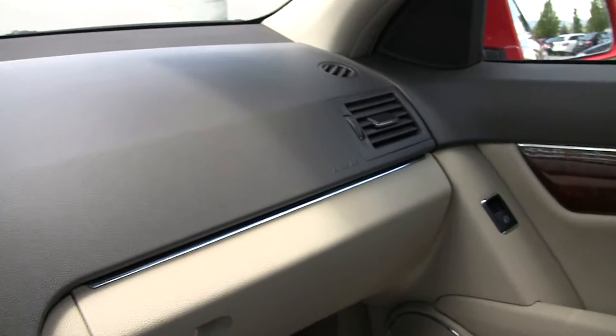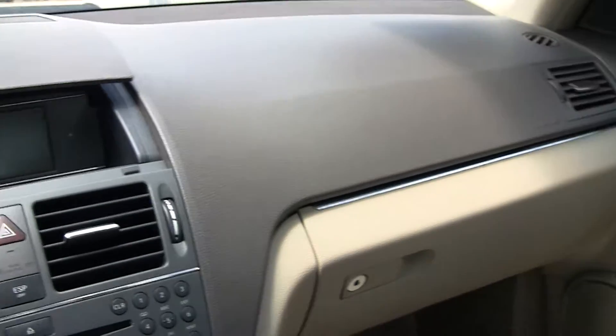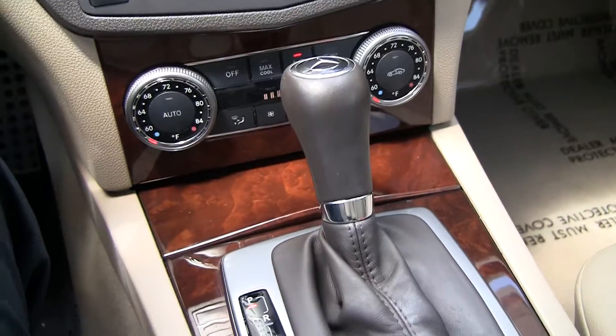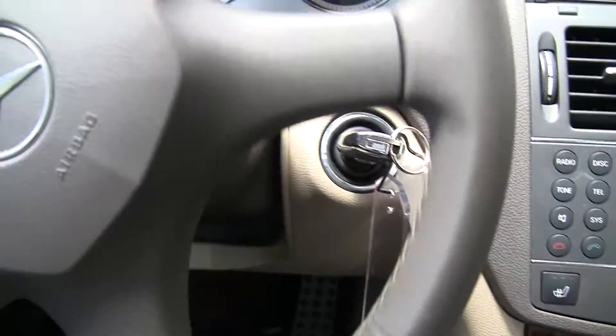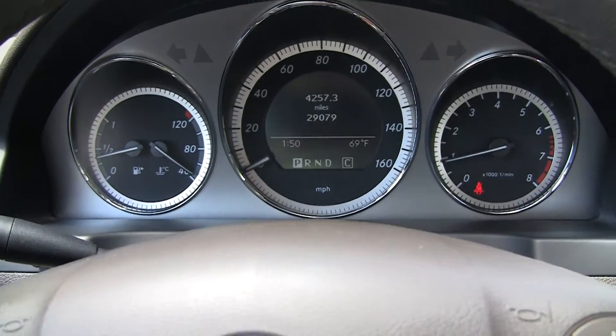Again, we have the browns, the tans, the aluminum strips combined with this beautiful Burl Walnut wood. Of course, this is real wood. There's our mileage: 20,079.